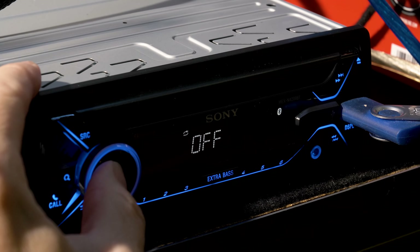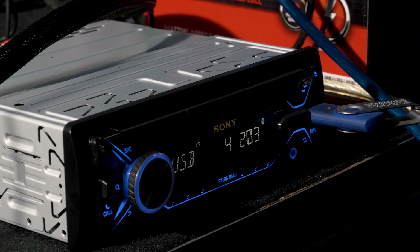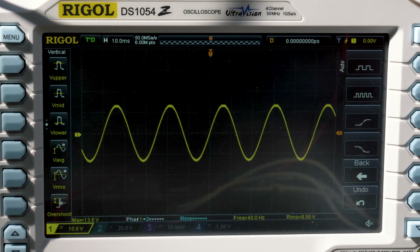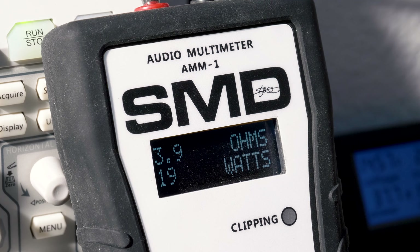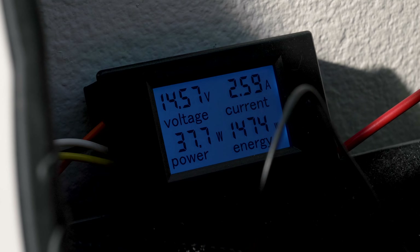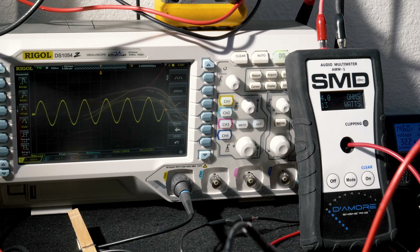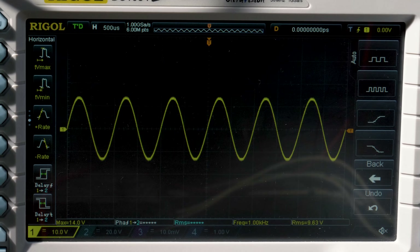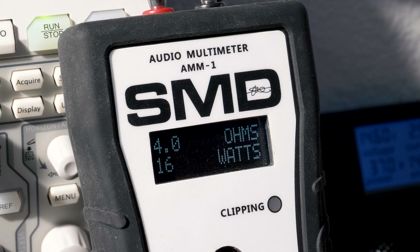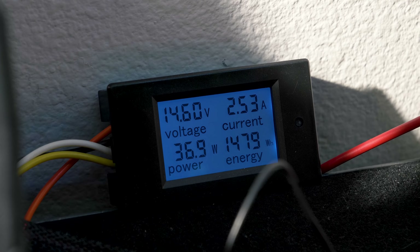First up, speaker level outputs. With EQ set to flat, single-channel driven, 14.4 volts, and a 40Hz test tone, we hit pre-clipping at volume 36. The oscilloscope read 9.5 volts RMS, and our audio multimeter picked up 19 watts RMS, with a power consumption of 13.7 watts and a current of 2.59 amps. Going up to 1kHz single-channel driven at volume 36, our oscilloscope read 9.62 volts RMS, and 16 watts RMS on the audio meter.